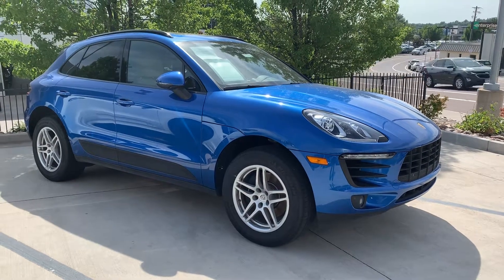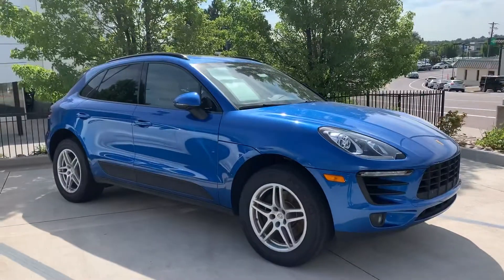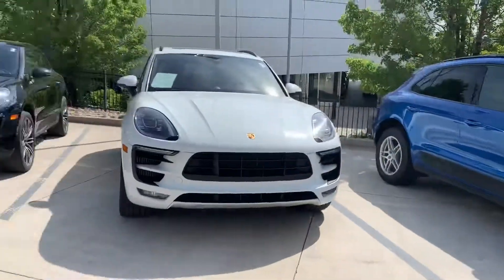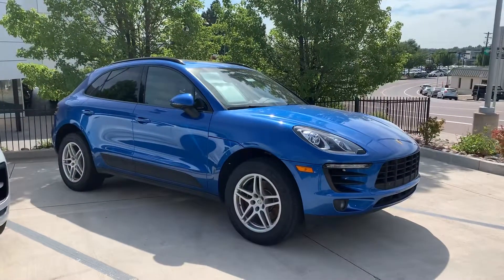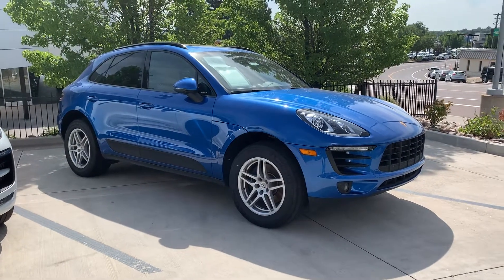Happy Monday morning Ron and Vicki. This is Nancy here at Porsche Colorado Springs coming at you from the nice sunshine with this beautiful sapphire blue Macan. Look how gorgeous she is — she stands out, but she's not an obscene color. You'll be able to find her in a parking lot. It's just beautiful.